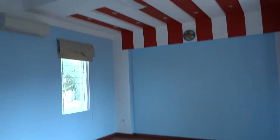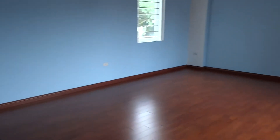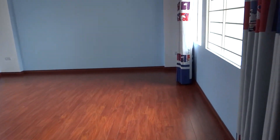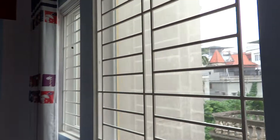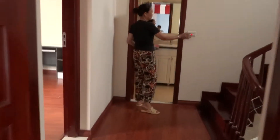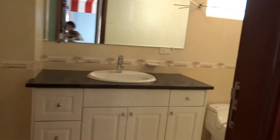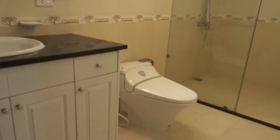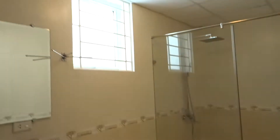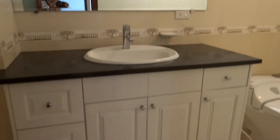Another bedroom on the third floor, also with a fan and air conditioners. This is the shared bathroom with a walk-in shower, toilet, and cabinets.